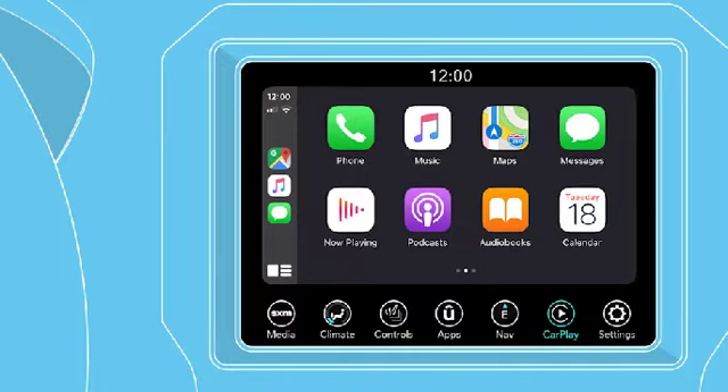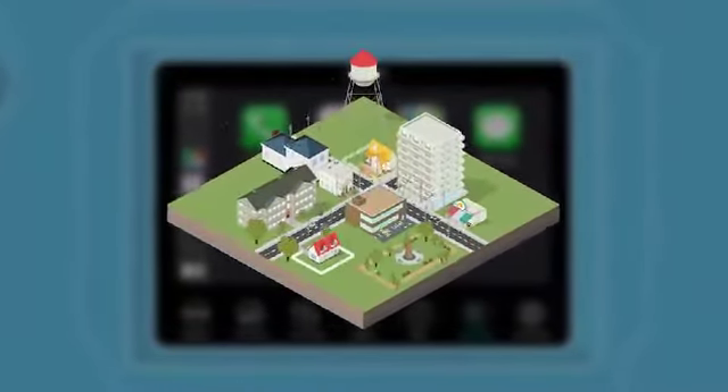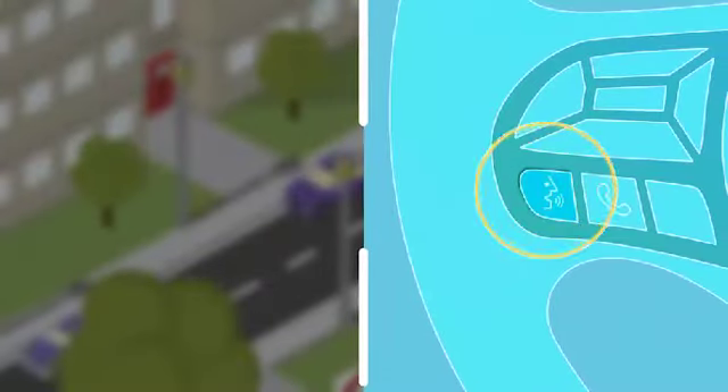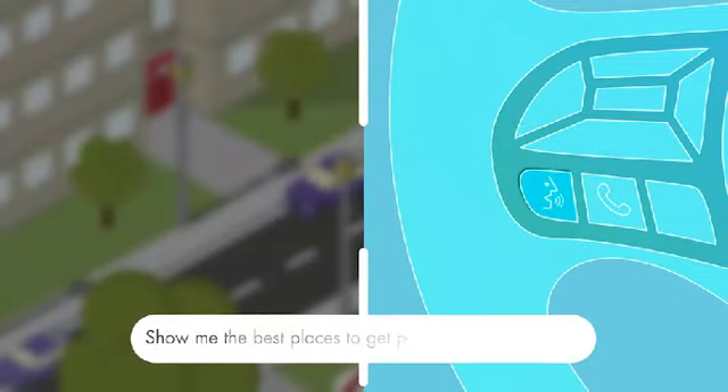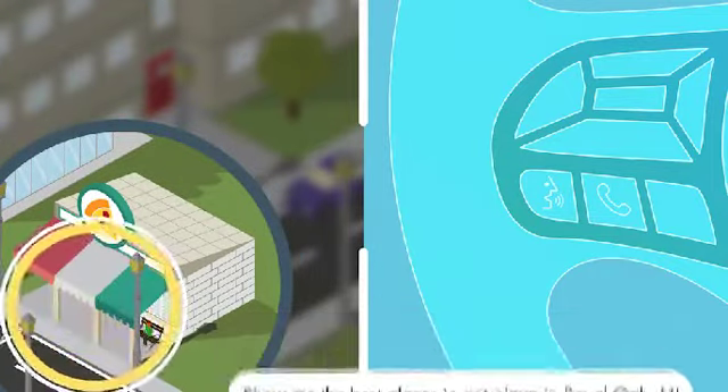And there are so many ways CarPlay can make your driving experience easier and more fun. Let's say you want some pizza. Simply press and hold the VR button — you'll hear from Siri. Say: "Show me the best places to get pizza in Royal Oak, Michigan." Then pick a spot and Siri will get you there.